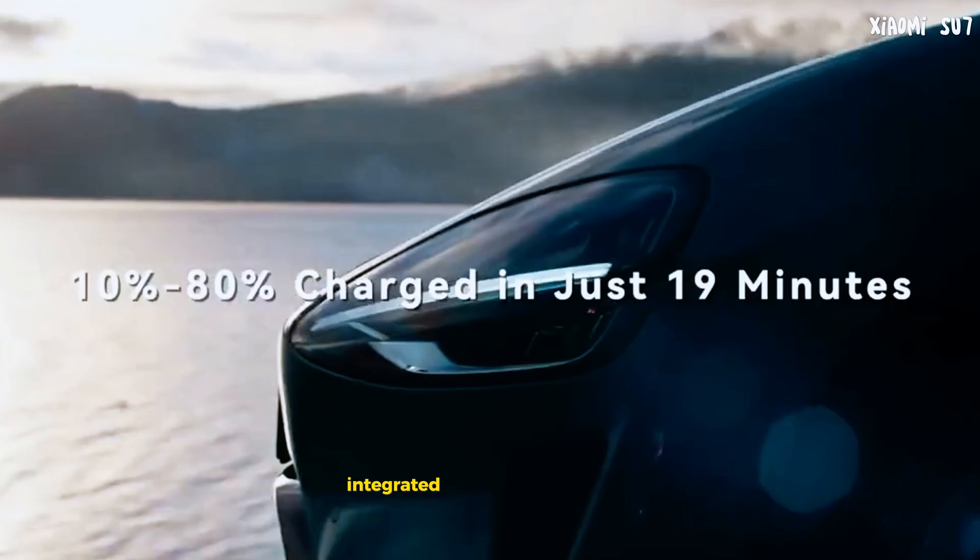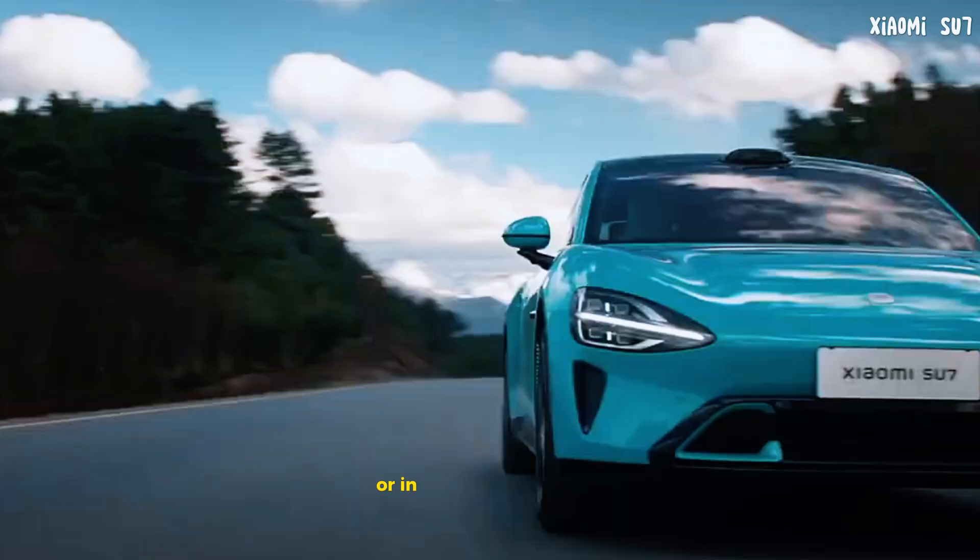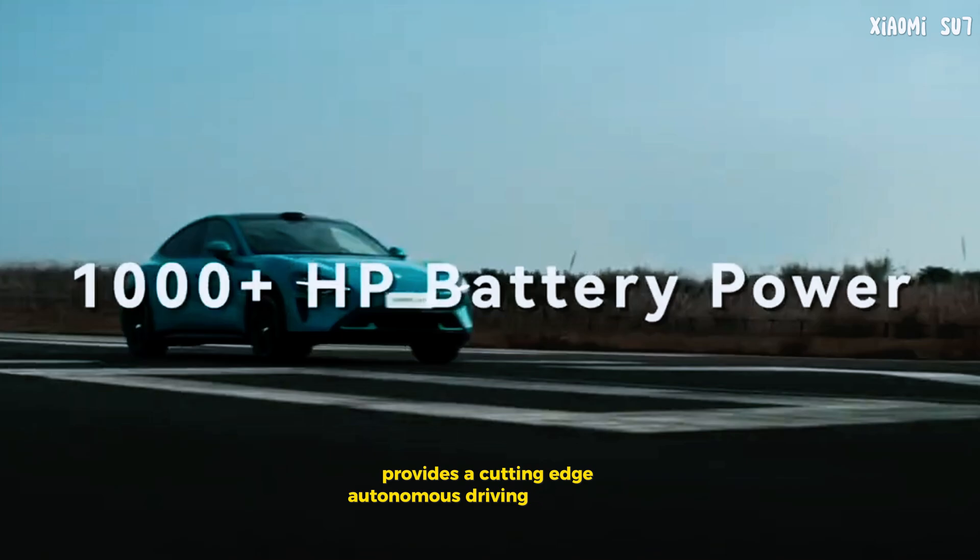Xiaomi's self-developed pilot technology, integrated with the Nvidia Drive Orin computing platform, provides a cutting-edge autonomous driving experience.